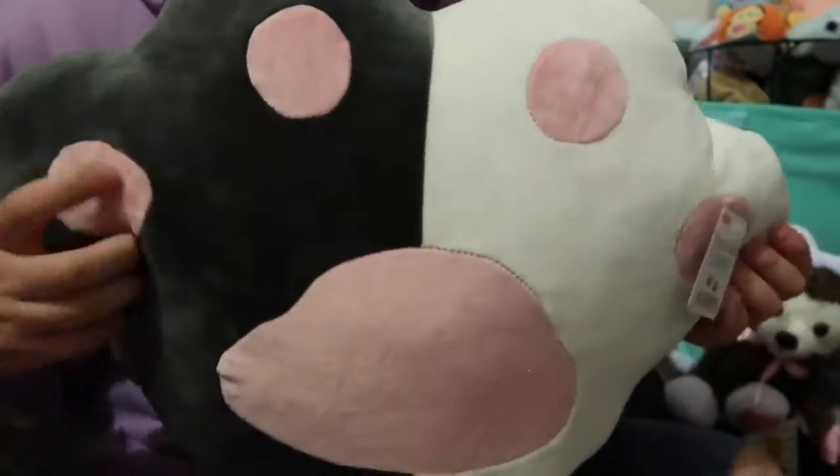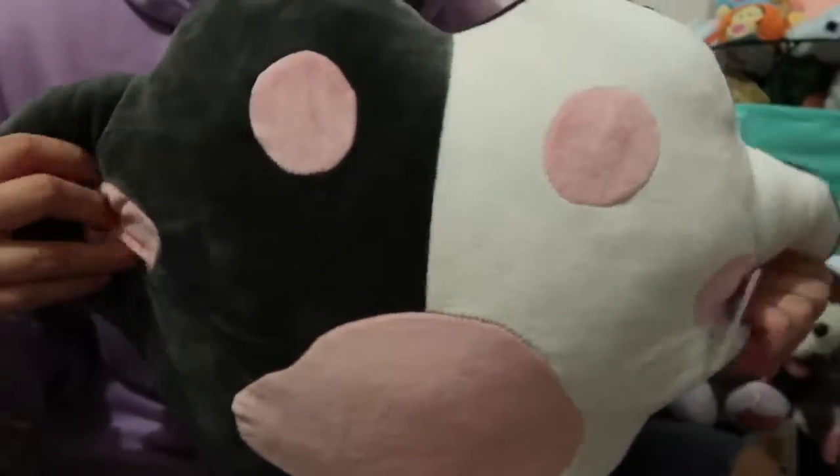I've been seeing a lot of plushies like this, so I was so happy that they had something like that here at Daiso. So cute.